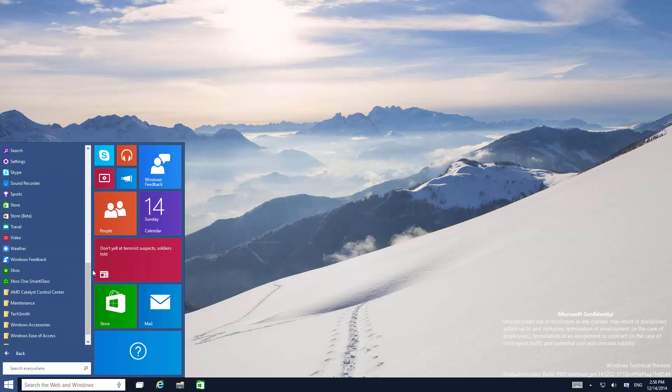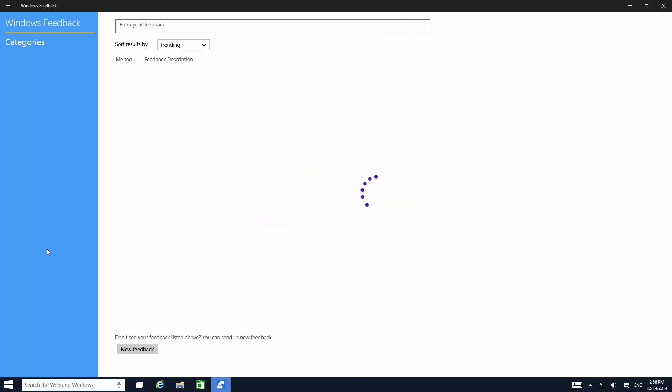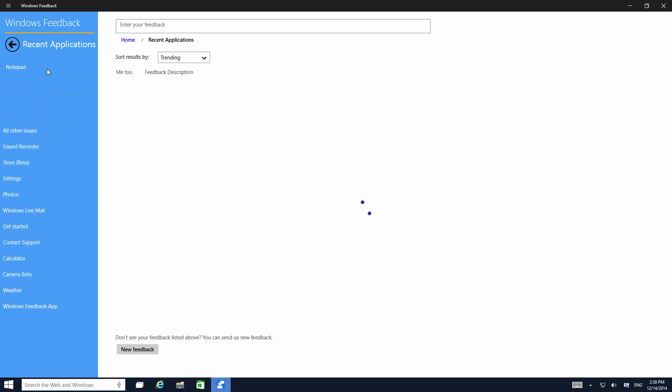That's about it for this build. The Windows Feedback app is still here and you can give feedback, although it got updated — it's been updated dramatically with a better user interface than it was before, which is actually a good thing.